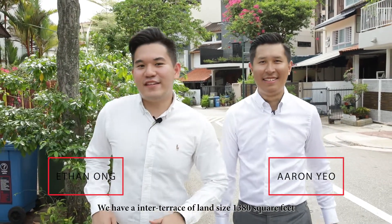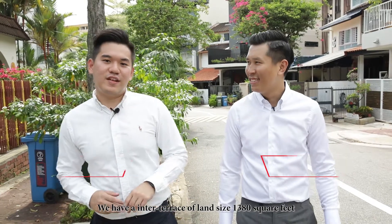Hi everyone, today we are here at Thomson Garden Estate. We have an inner terrace of a land size 1,380 square feet and an approximate build-up of 1,800 square feet to show you today.